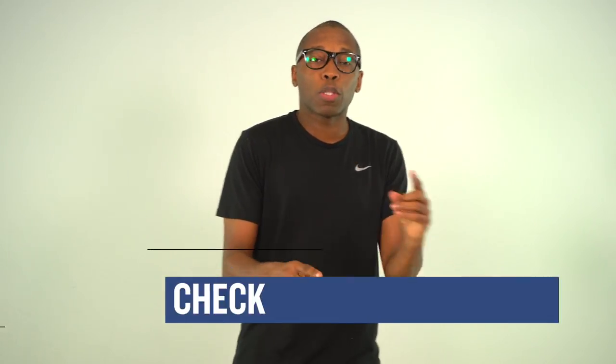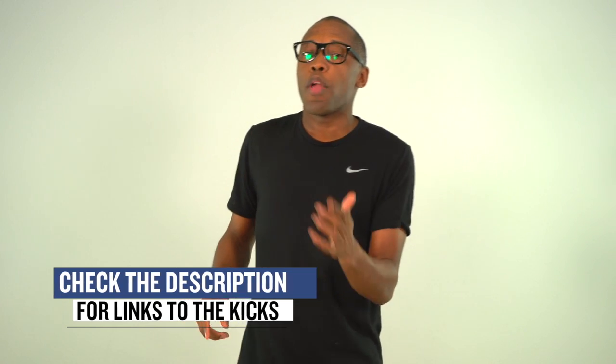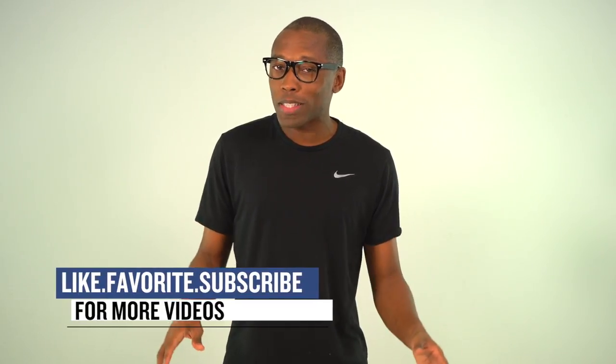Alright, so that's going to do it for the show today. Make sure you check the links down below for more information on all the sneakers that I talked about in this video. I am Jacques Slade. This is the Heat Check presented by Finish Line, and as always, guys, I appreciate you. I'll see you soon. Peace.